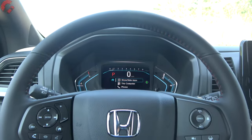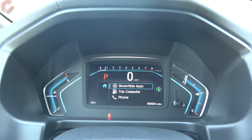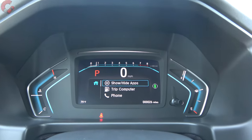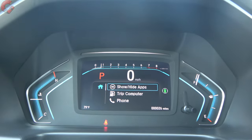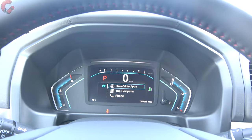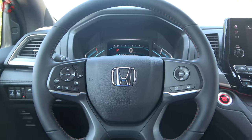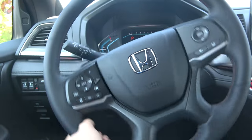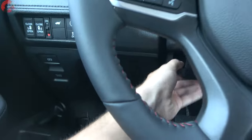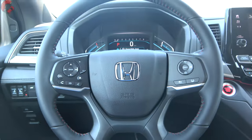Looking at the gauge cluster in first person: it's a mostly digital setup with an approximately 7-inch display in the middle — you can change a few elements of the overall design. Rain-sense wipers are available on the Elite trim level. The leather-wrapped steering wheel comes on almost every trim, with manual tilt and telescoping, and it will be heated on the top-end Elite.